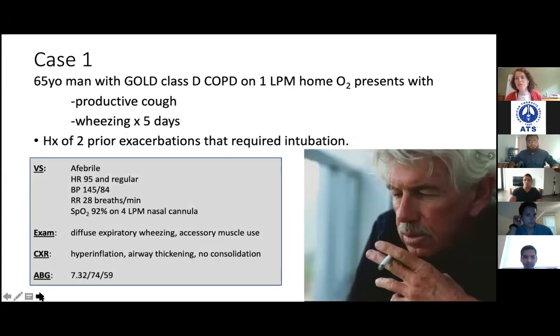Okay, so let's dive in. Our first case is a gentleman with COPD — Gold D — on home oxygen, coming in with cough and wheezing, sounds like a COPD exacerbation. He's been intubated twice before for COPD exacerbations. You can see his vitals there. I'll give you a minute to take a look at that.